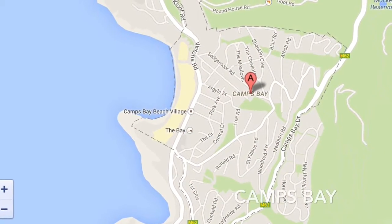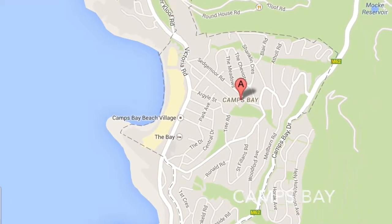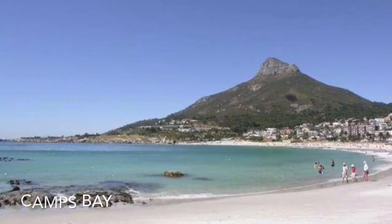I wanted to go close to a beach and get away from the weather of Houston, Pennsylvania, so I went to Camps Bay in the suburb of Cape Town, South Africa, which was established in 1713, with my travel group, where I learned to surf.